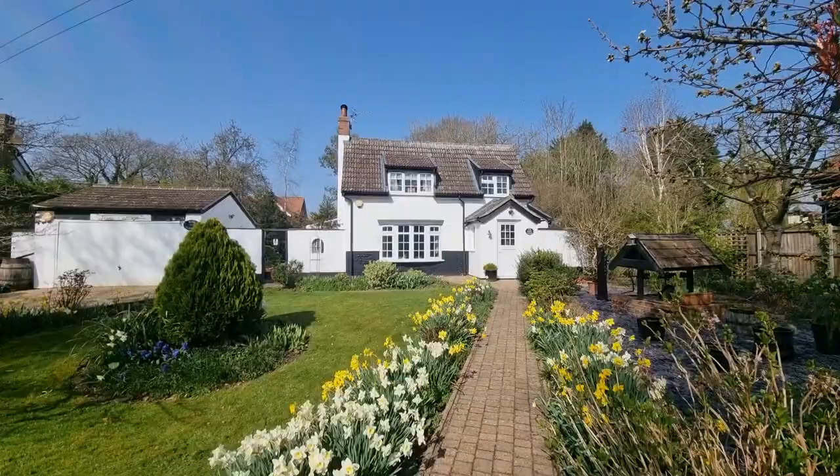Hi there, Gary here from Longstance, and I'm going to take you on a brief video tour of this absolutely fantastic detached four-bedroom character cottage we have in the Norfolk village of Stowe Beddon.